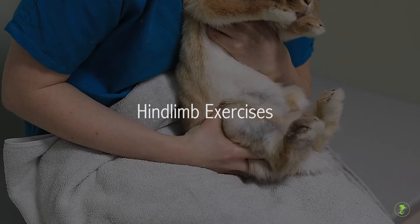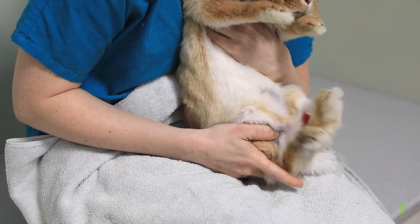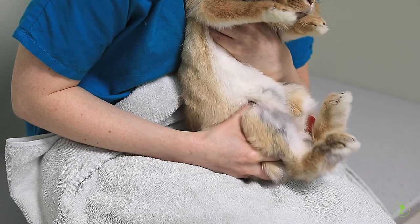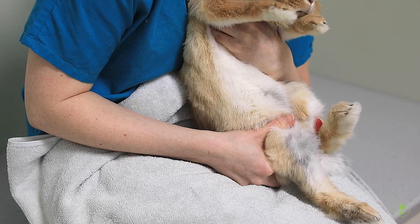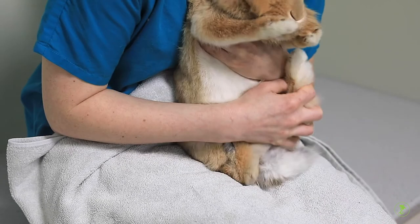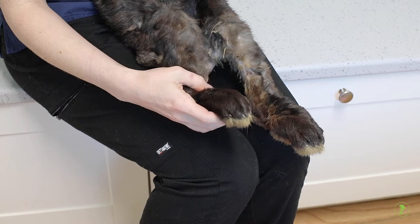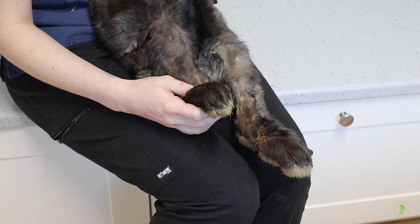Hind limb exercises. To begin hind limb passive range of motion, begin by holding your pet in the C position. This hold is designed to prevent injuries from kicking by scooping the pelvis into a tilt. Once comfortable, begin by using gentle but firm pressure just above the knee to extend one back leg into full extension. Depending on your pet's range of motion, this may stop before full extension is reached. In these tight areas, hold with gentle pressure to allow stretching for two to three slow counts.